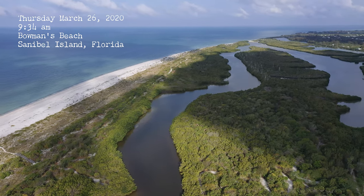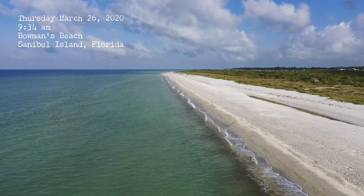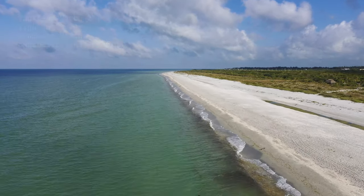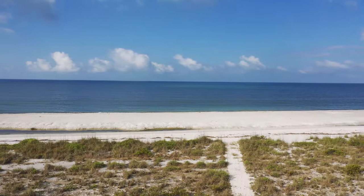Good morning! We're going to be spotlighting Bowman's Beach today. It's up on the northern end of Sanibel, just before you get to Captiva — a beautiful beach, absolutely stunning.